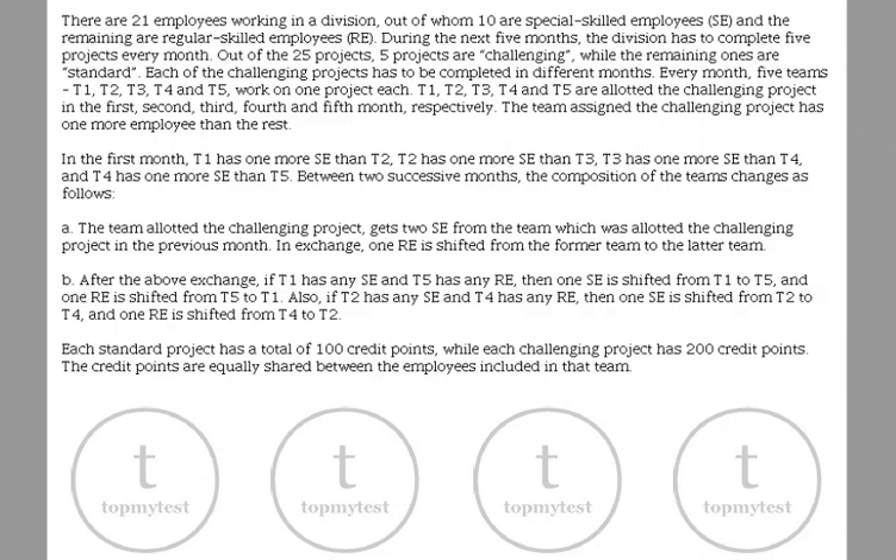This is a question which came in CAT 2017 LRDI Slot 1. This is a moderate to slightly lengthy question. It's not difficult but you need to have patience, just as every other question in this slot — you need patience in order to solve the questions. So let's see what the question says.